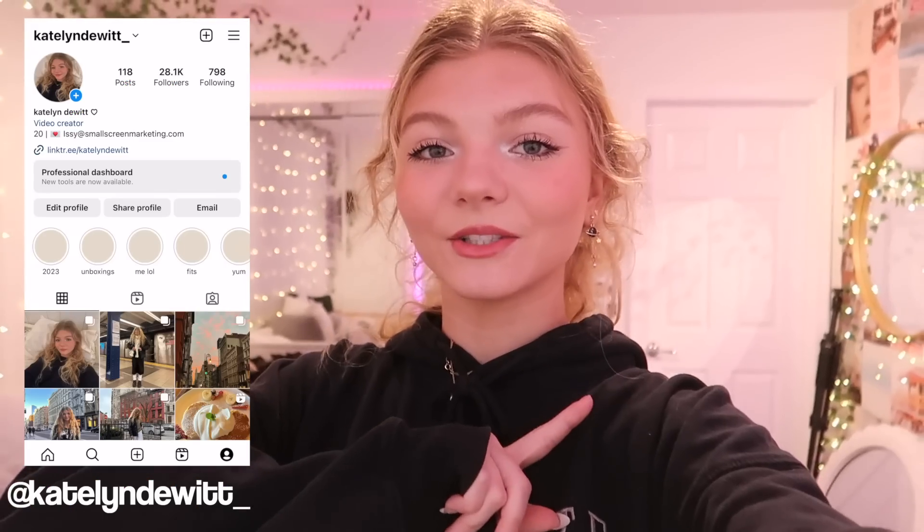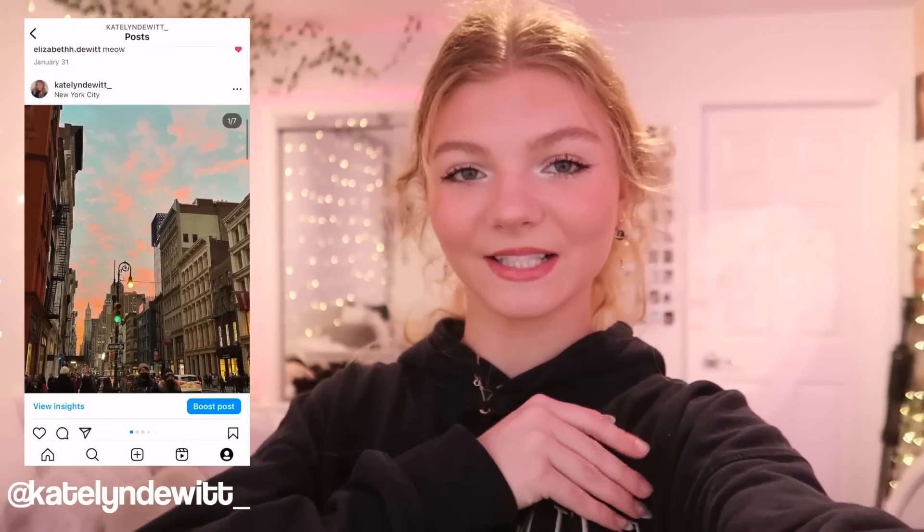Also don't forget to follow me on Instagram — I have a lot of fun with outfits over there. And if you made it to the end of this video, comment down below this emoji. I like seeing who's watching all the way to the end of my videos — it's like a secret in the comment section. I'll see you guys all in my next video. Bye.